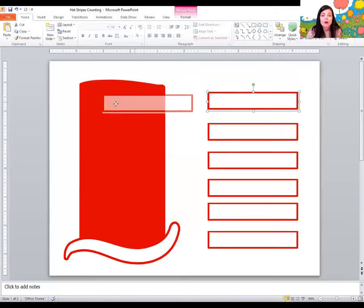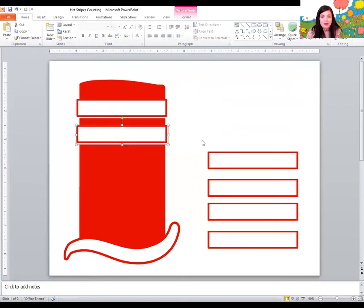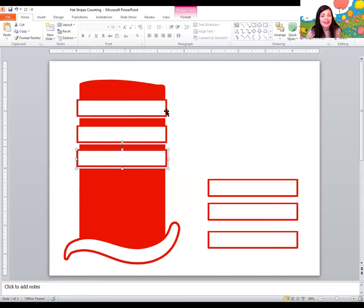We're going to roll the dice together. I want you to tell me what number this is — this is our number recognition practice. That's the number three. Can you say three? Let's add three stripes to the hat. One, two, three. Good job.